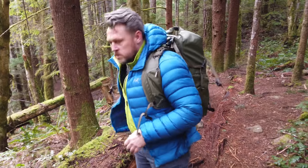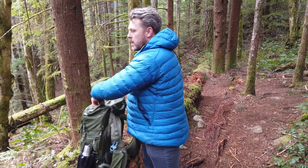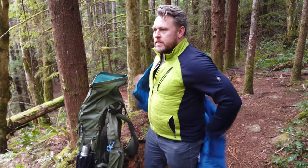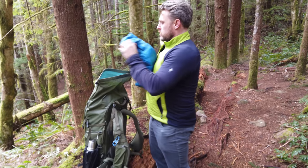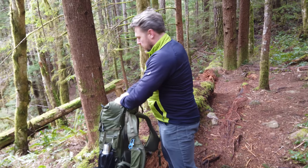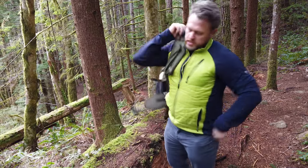You can tell it's springtime because I'm getting hot already — time to peel off some layers. My other objective for today, other than getting epic shots of course, is I'm putting together a new course called Composition Made Easy. I want to get a beautiful shot for that so I can discuss chapter one, but more about that later. For now I just want to get into this gorgeous forest.